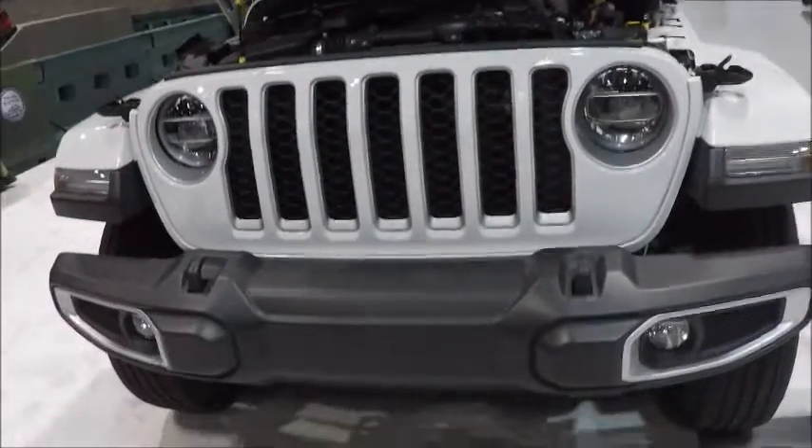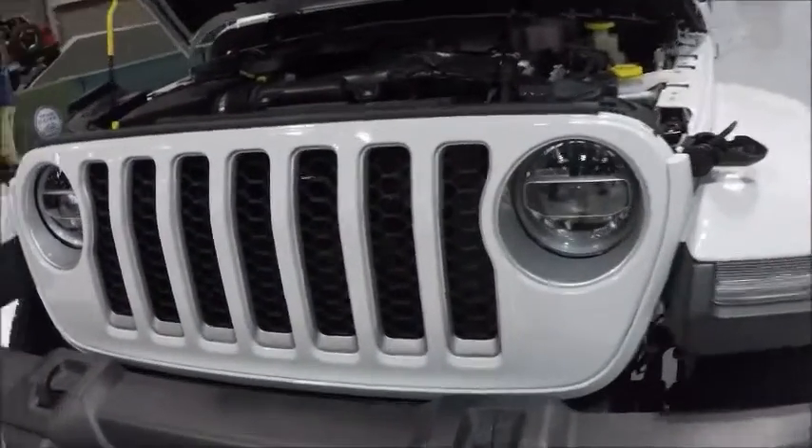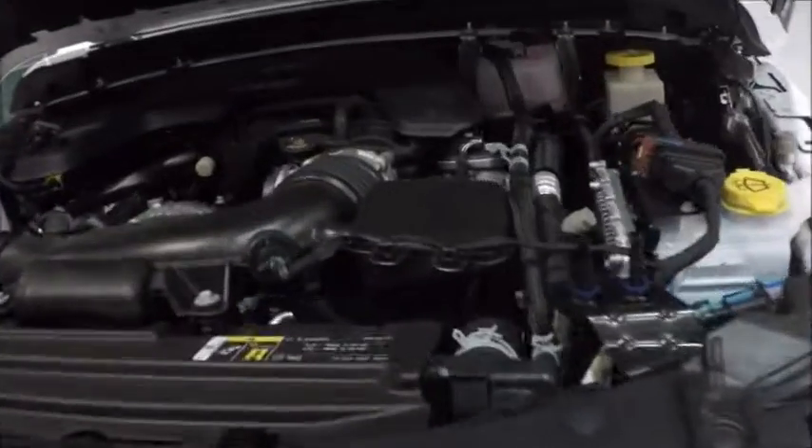This is at the Orlando Auto Show at the Convention Center, and this is a 2020 Jeep Gladiator.